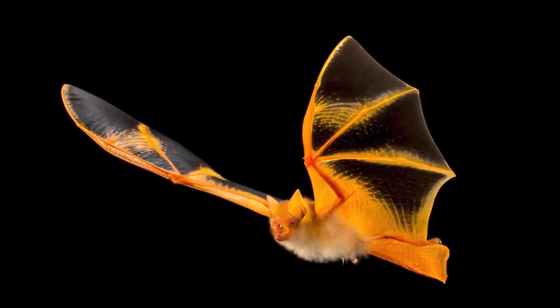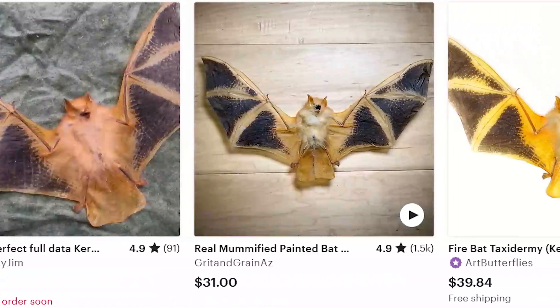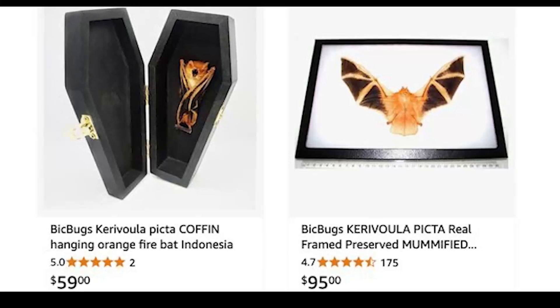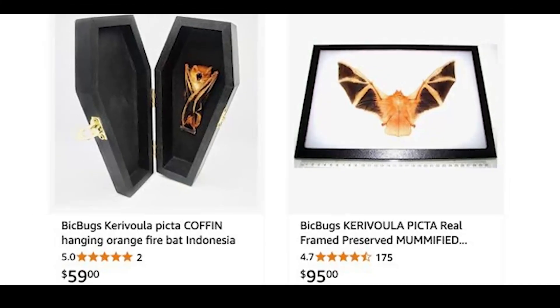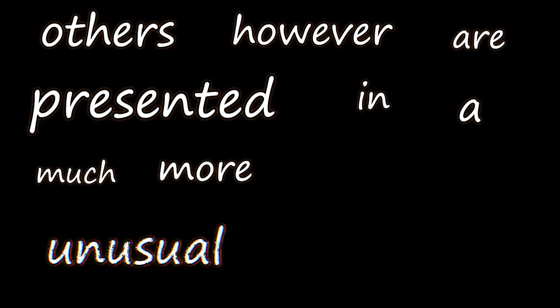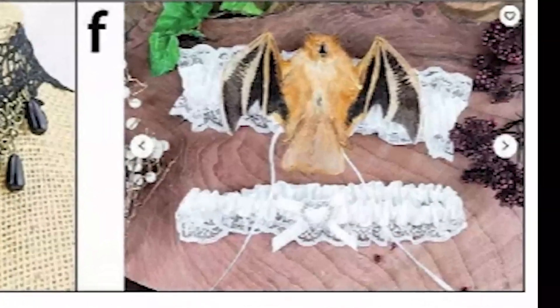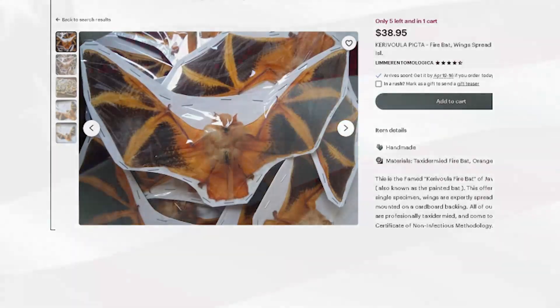Unfortunately, this species faces a threat that no animal on earth seems to be able to escape: humans. These bats have been lured out of their habitat in the hundreds, and possibly even thousands, every year. They are then sold as ornaments online — most are either sold in frames or in coffins, priced between $20 to $160.